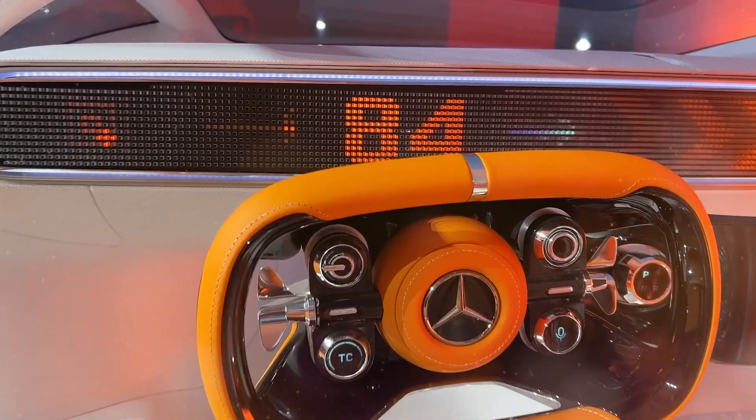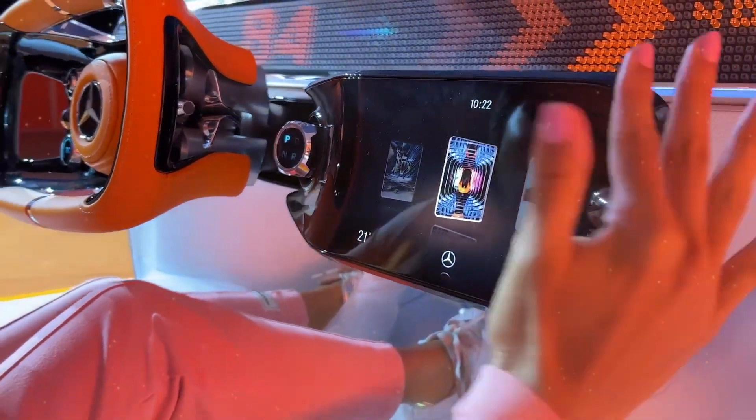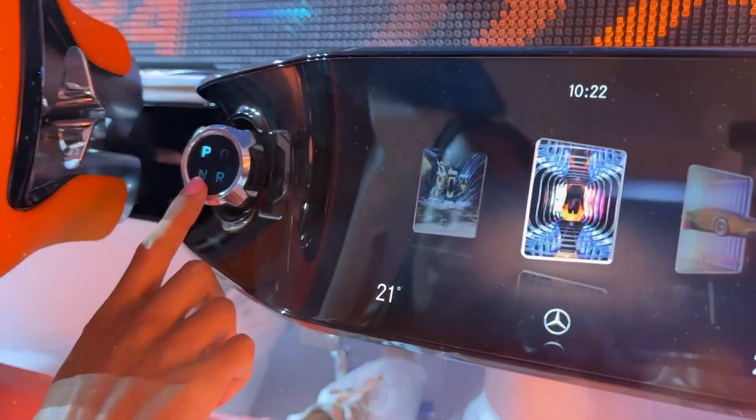As you grip the leather-wrapped rectangular steering wheel, you'll notice a small touchscreen sprouting off the steering column, angled towards the driver. This innovative design ensures easy access to essential controls and information, all at your fingertips.